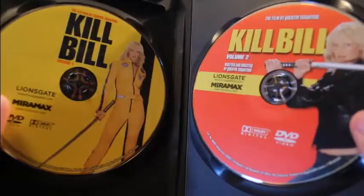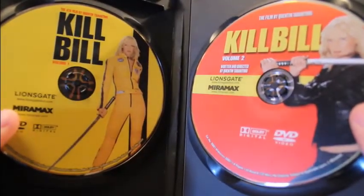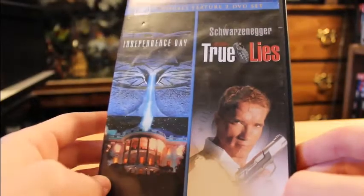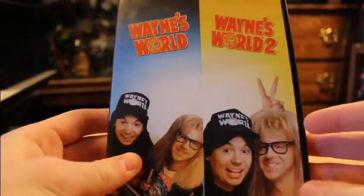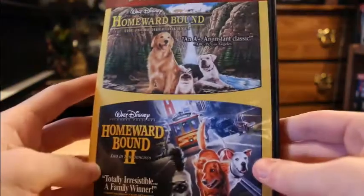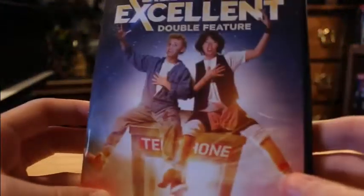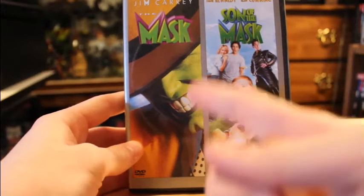Now, double features — these are good. It's perfect for any duology, like any movies that have only two movies, whether they're double features that are two completely different movies, or movies that come with their own sequel, like Wayne's World 1 and 2, Homeward Bound 1 and 2, Ace Ventura 1 and 2, Bill and Ted 1 and 2.